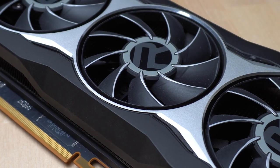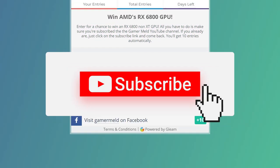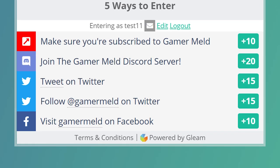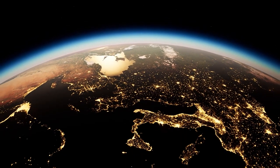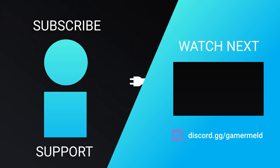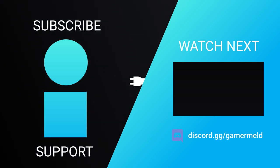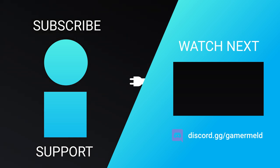Unless you win my RX 6800 non-XT GPU giveaway. All you have to do is make sure you're subscribed, visit the link in the description, and get entries for your chance to win — and it's not just for the US, as long as the shipping price isn't too high. So while that does it for today, are you hoping to pick up an RTX Super card, or are you more excited for Intel's 12th Gen CPUs? Let me know down in the comments below. If you like the video, please subscribe, and as always, have a great day!